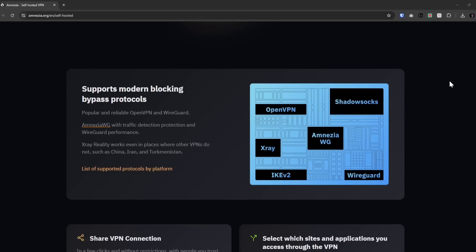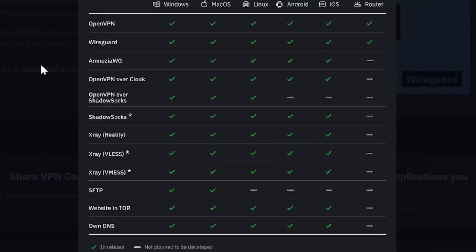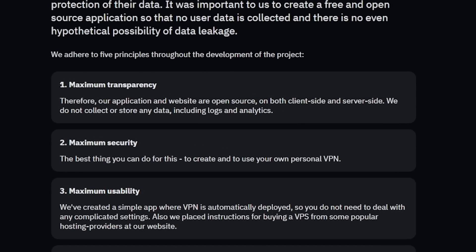Amnesia is packed with clever tech to keep you hidden online. They've got a whole arsenal of protocols like Shadowsocks, OpenVPN over Cloak, and X-Ray Reality. These are specifically designed to make your VPN traffic blend in with regular internet traffic, making it super tough for anyone to block or track you. And because Amnesia doesn't require any registration and doesn't keep any logs of what you do online, your privacy is truly protected.